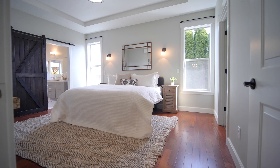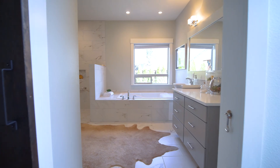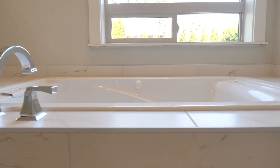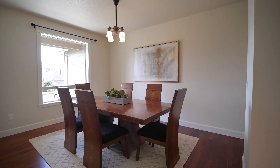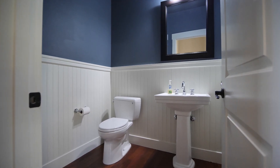Perhaps the highlight of the main floor is the primary suite, featuring a spa-like bathroom with jetted tub and walk-in shower, hardwood floors, and a large walk-in closet. Also on the main floor is a formal dining room, home office, powder room, and laundry.